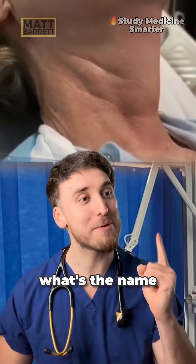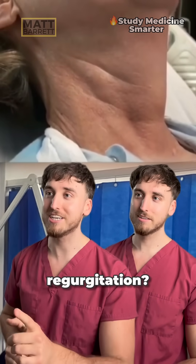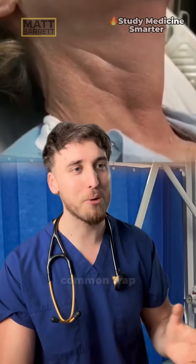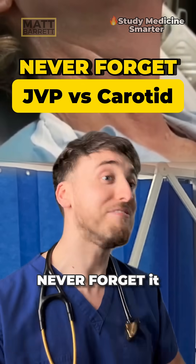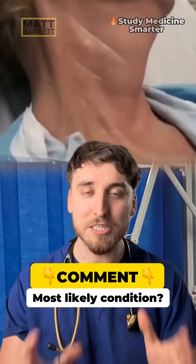This is a high yield one. What's the name of this clinical sign? Oh, this one's the neck one in aortic regurgitation. No, sorry, this is a totally different vessel and you've fallen into a common trap. This does trip up a lot of you, but don't worry, I'm going to explain it so you never forget it. I want you to tell me in the comments below what condition you think this patient has.